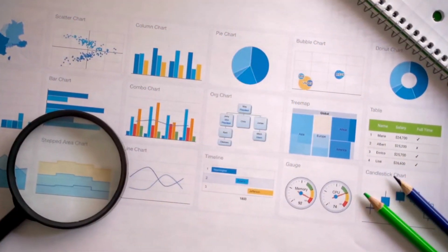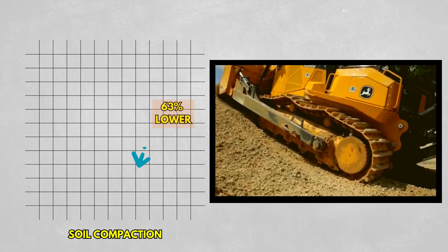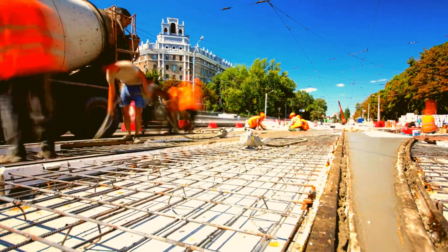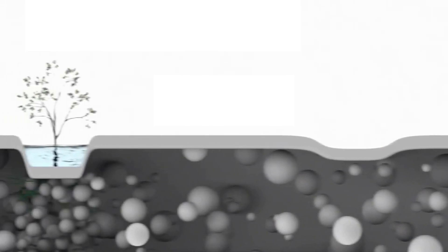It has been found that track dozers reduce soil compaction by approximately 63 percent compared to wheel dozers. Still, the impact of multiple dozer passes in construction projects, such as forest road construction, leaves behind a significant impact on soil quality.